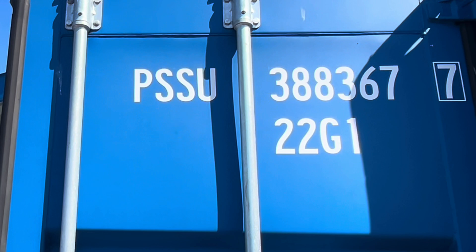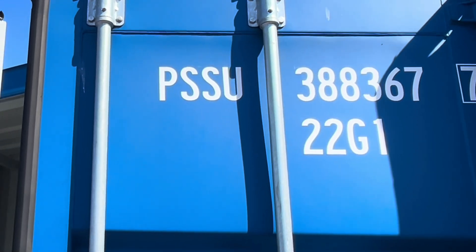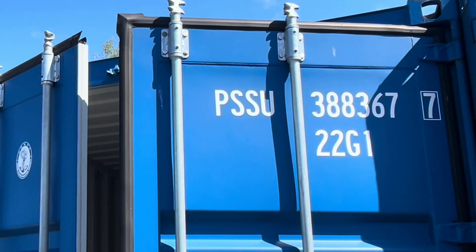G1 — there's a bunch of codes for this, but G1 is a general purpose container. Doors on the front. There are different codes for different types of container units.